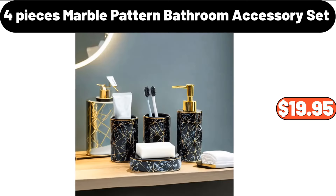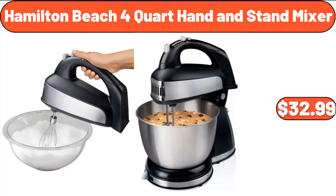4-Pieces Marble Pattern Bathroom Accessory Set, $19.95. Hamilton Beach 4-Quart Hand and Stand Mixer, $32.99.